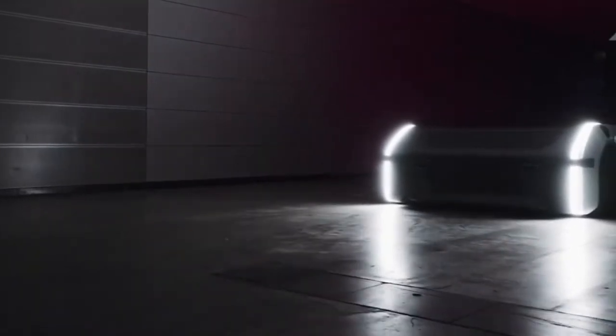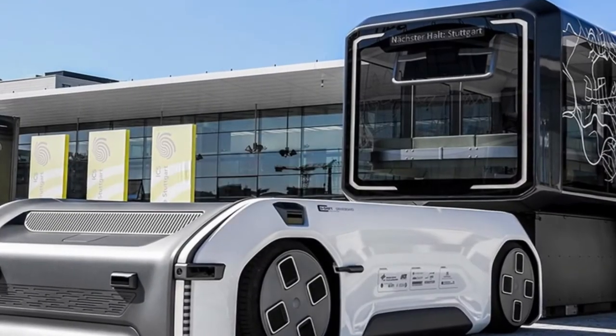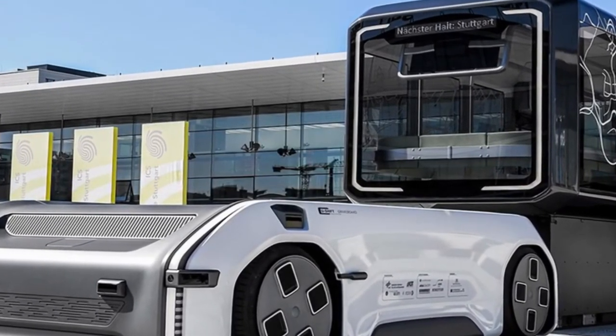U-Shift is also capable of operating on a 24-hour cycle. The whole idea is to make it as efficient as possible.